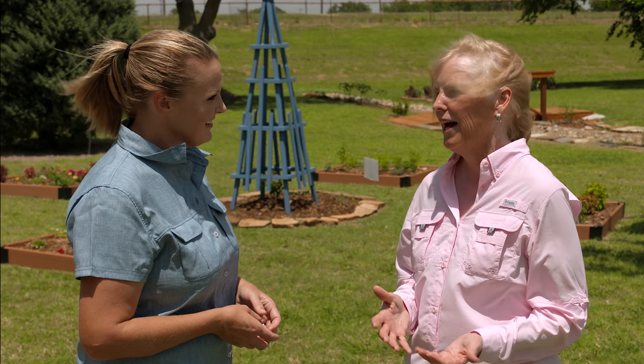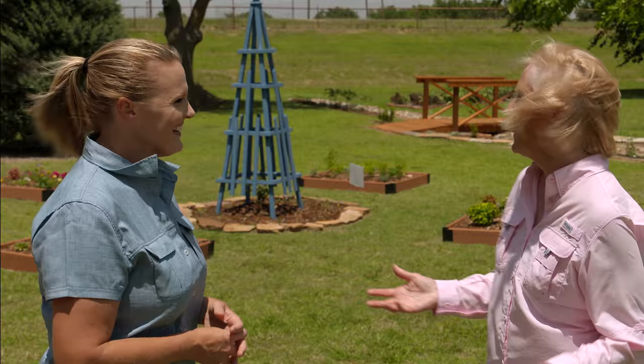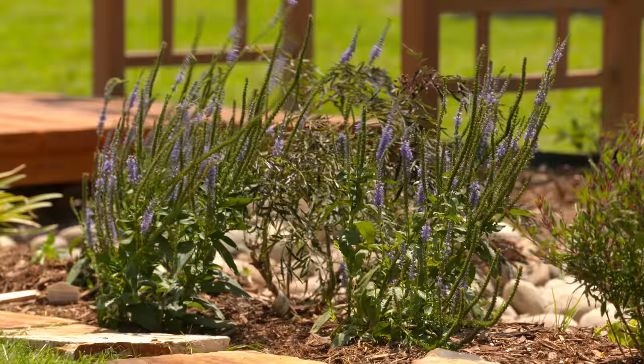Well, thank you for sharing your garden with us. Thank you, so glad you could be here.